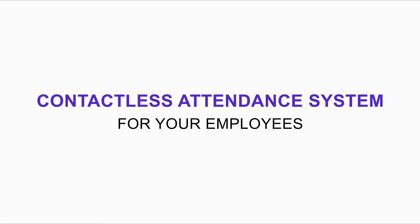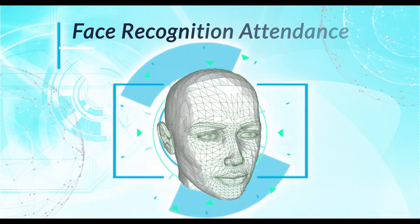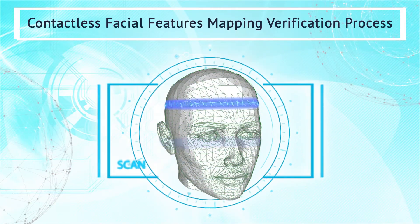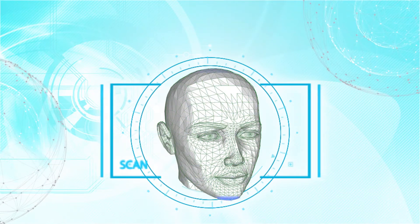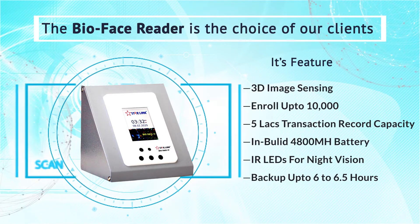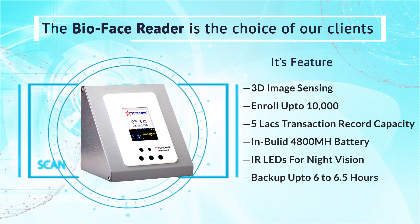Contactless Attendance System for Your Employees. Face Recognition Attendance. Contactless Facial Features Mapping Verification Process. The BioFace Reader is the choice of our clients, for it not only responds quickly but can also record up to more than 10,000 user enrollments.